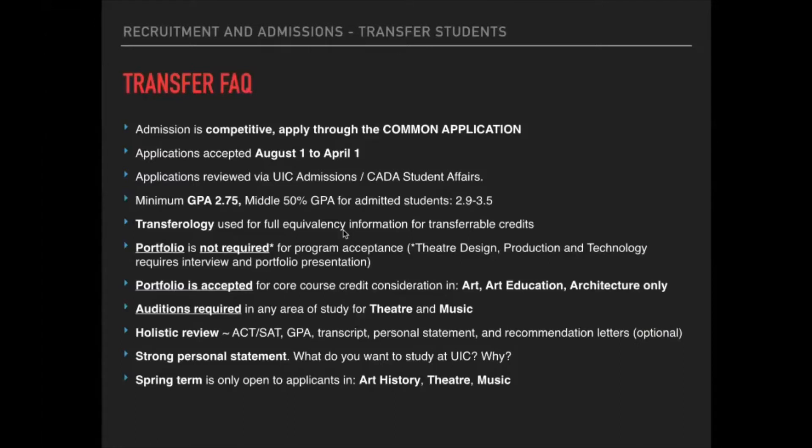Students can find more information about the Theater Design portfolio on the theater and music website. We do look at portfolios for students interested in advanced placement in Art, Art Education, or Architecture — that is the only time portfolios are reviewed. Students do not need to submit a portfolio for admission into any of our programs. There is an audition required for any area in Theater or Music, and that audition is required for admission into those programs.